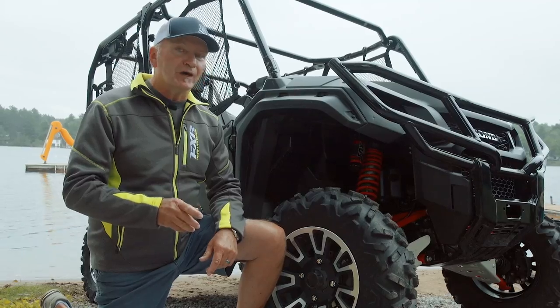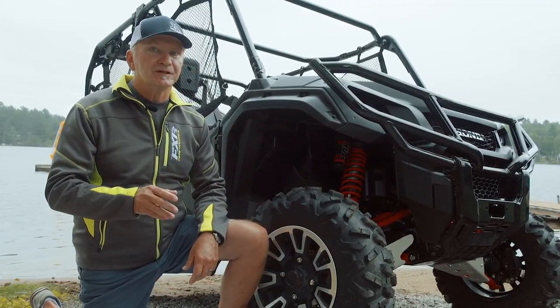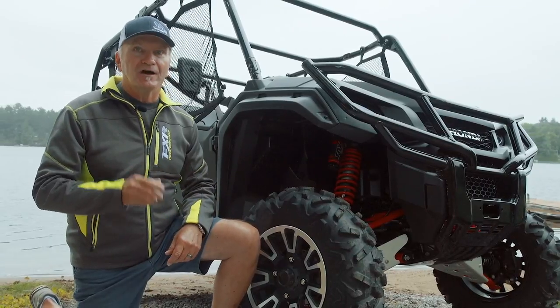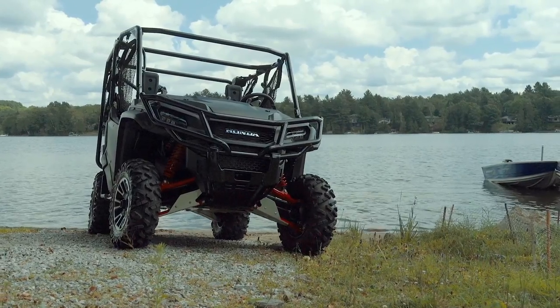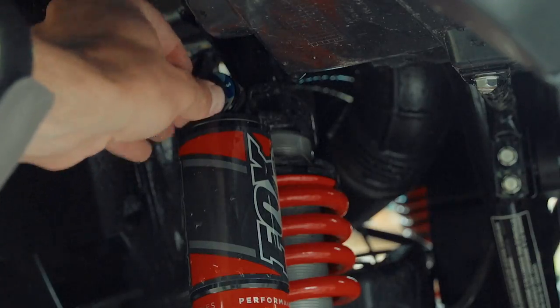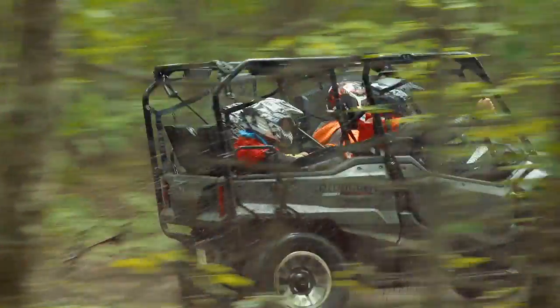This may freak you out, but lurking under these fenders is a set of our favorite coil-over shock dampers. A full set of Fox QS3s are standard on the LE — pretty sweet. QS3s are super easy to adjust; there's just three settings: soft, medium, and firm.